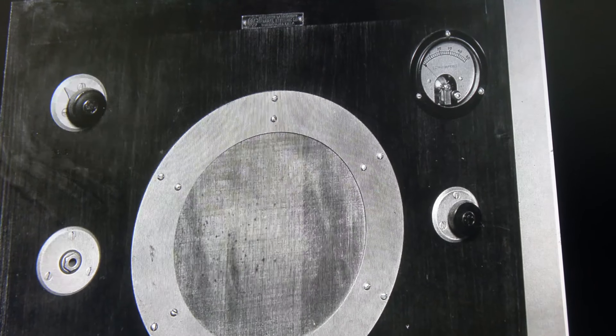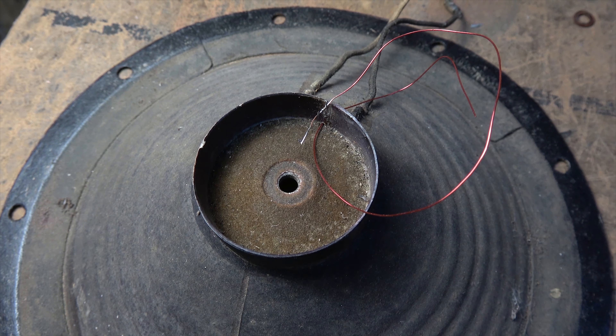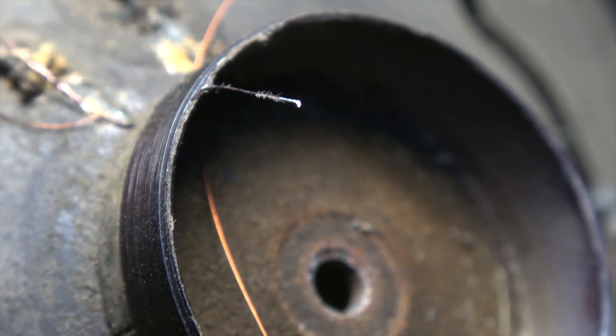Now I had to do a little bit of work on the voice coil. It had corroded where the wires went into the former. When I'd finished, it sounded like this.